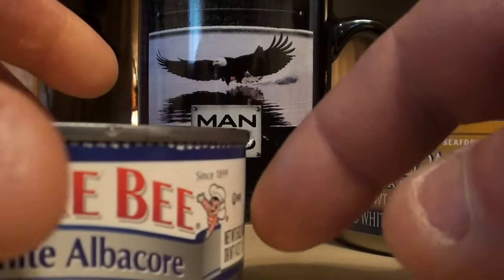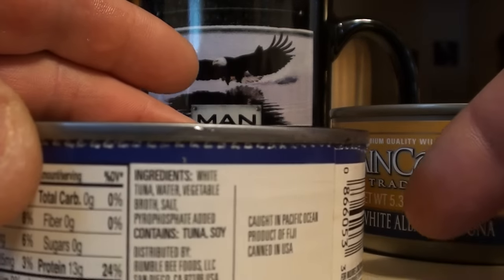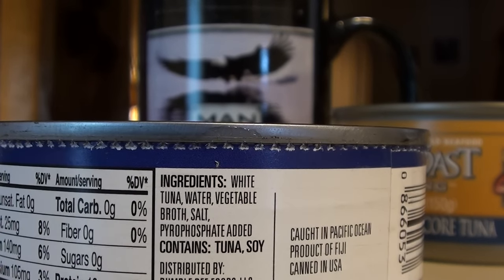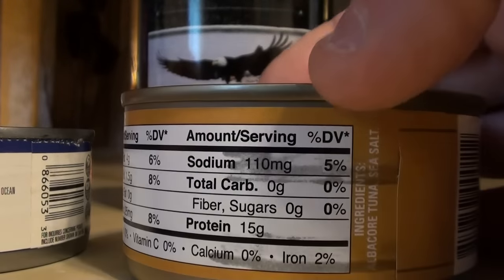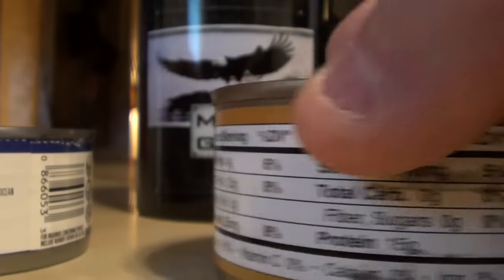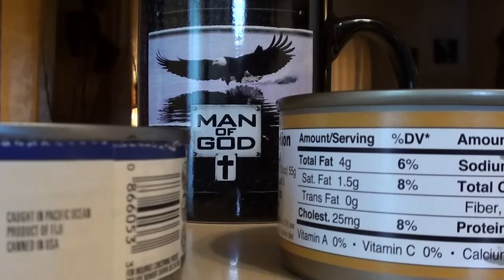One thing I forgot to show before opening the can — the ingredients. The Bumblebee is: white tuna, water, vegetable broth, salt, phosphorus added, and contains tuna and soy. The Raincoast ingredients are: albacore tuna and sea salt. That's it. Now let me pop open the Raincoast can.